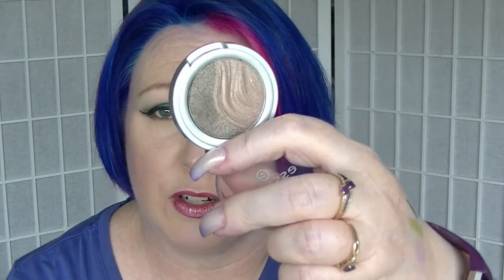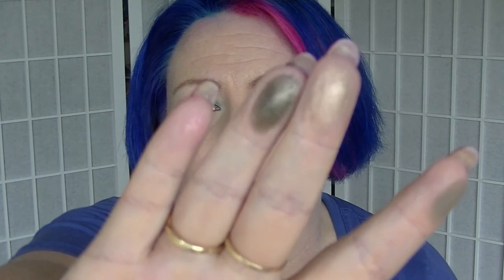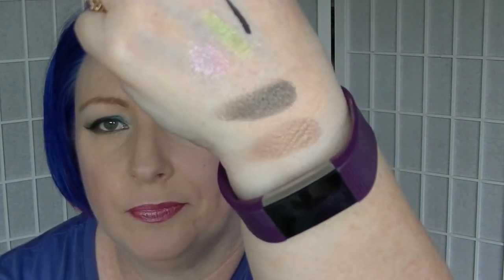For Easter, I picked the Essence 3D eyeshadow in Irresistible Chocolates, which is a brown shimmery duo. That will be fun to play with.